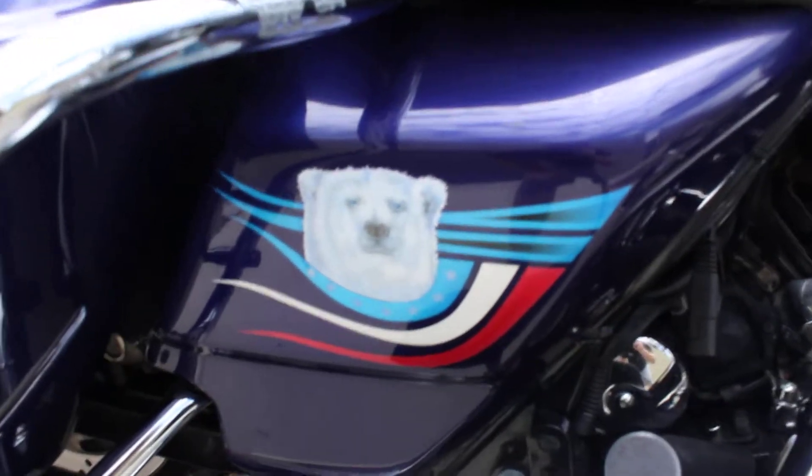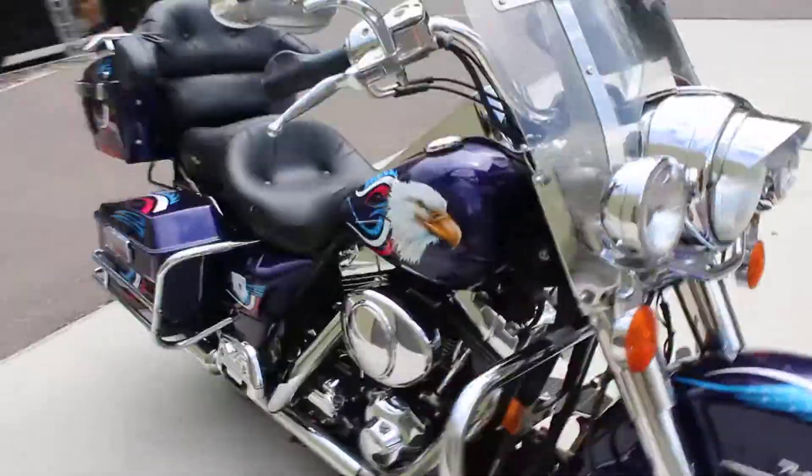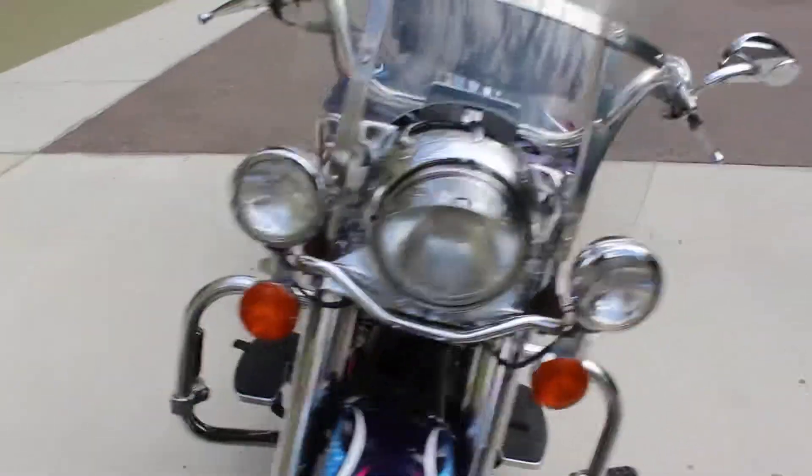You get a cool little polar bear on both sides with an eagle — looks like this custom work was done by Norm. This one does have a little rust here on the mirror, but for a no-reserve bike, this one's gonna sell pretty fast.